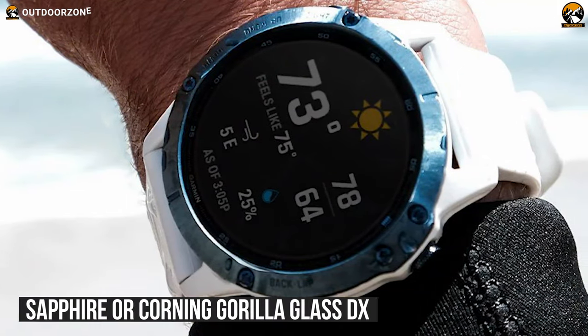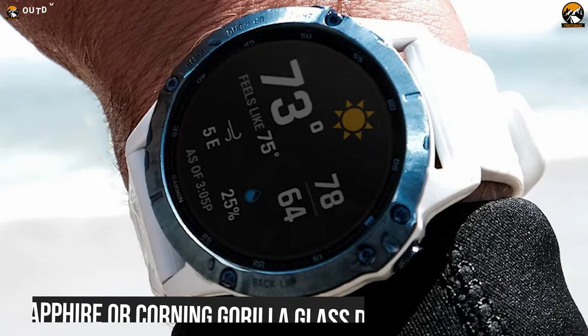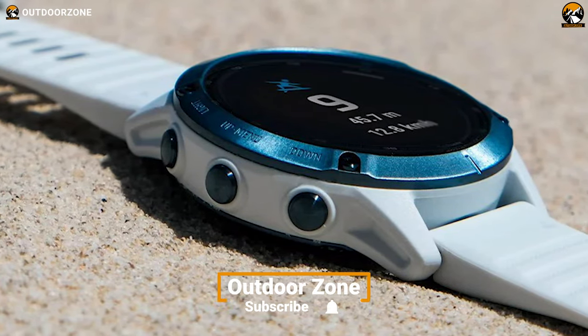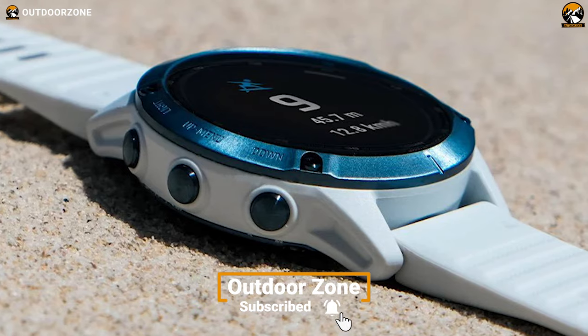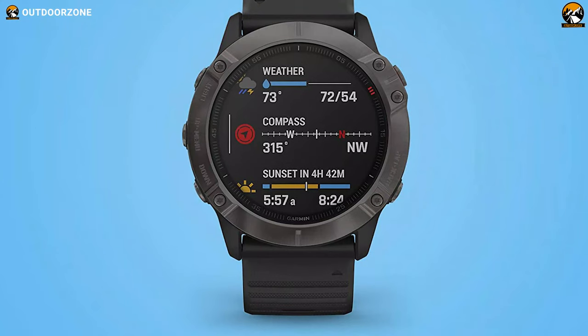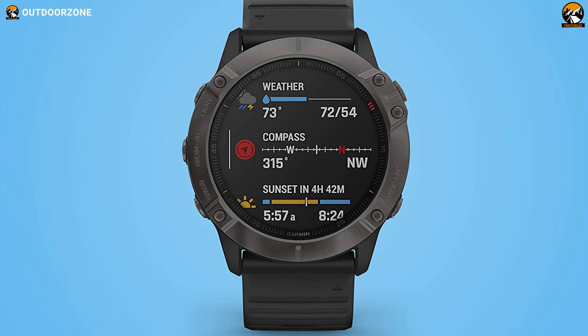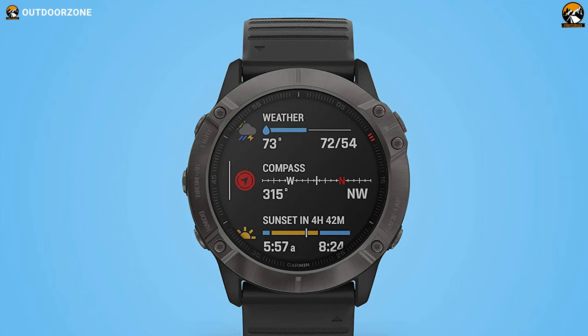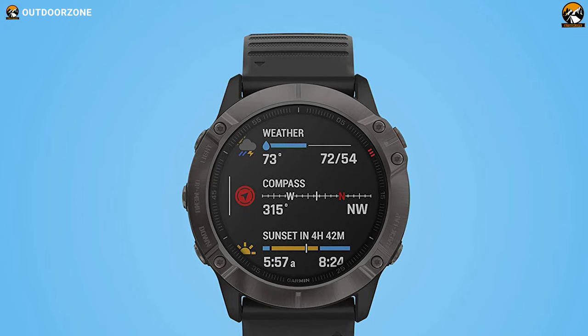With either Sapphire or Corning Gorilla Glass DX lens material, the Garmin Fenix 6X is durable and comes with various navigational features and connectivity that includes GPS, GLONASS, Galileo, Bluetooth, etc. When you go hunting in the wild, the Garmin Fenix 6X will show how you are doing as your hunting progresses, and if you want the best of what the new Fenix has to offer, this is the one to go for.